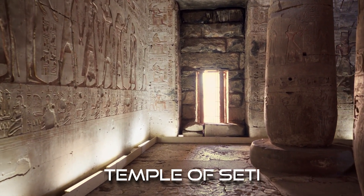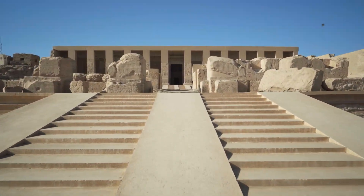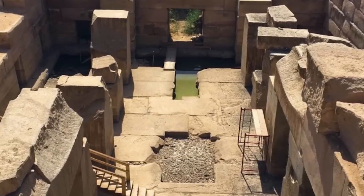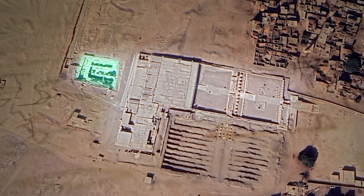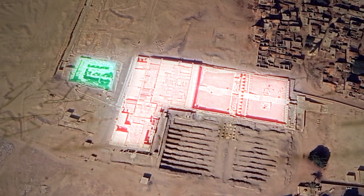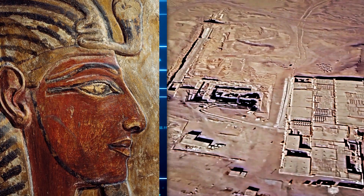Adding to the mystery is the Osirion's relationship with the nearby Temple of Seti I, built during the 19th dynasty. Archaeological evidence suggests that the Osirion predates the Temple of Seti I by centuries, if not millennia, implying that the site held significant importance long before the reign of Seti. This ancient structure was already in place when Seti chose to build his temple beside it, as though honouring an ancient relic from a bygone era. What made the Osirion so significant and why did it attract the attention of the Egyptian kings?